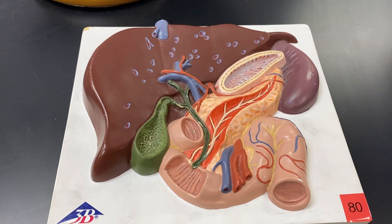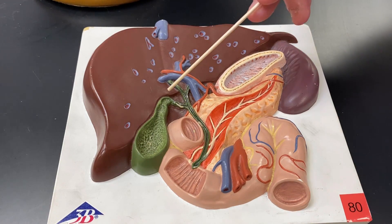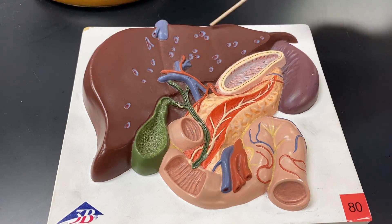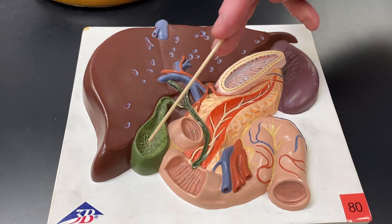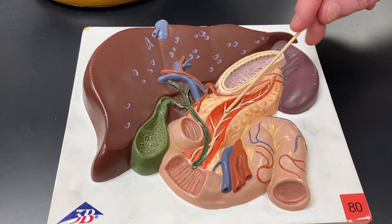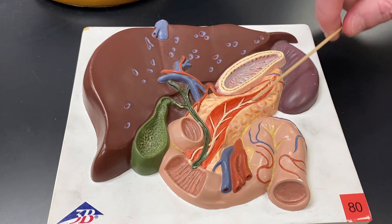Here we are at the liver. I'm going to knock out the liver, the gallbladder, and the pancreas all at the same time. So the liver's this big brown-looking guy here. The gallbladder's this little bag that's underneath it, and the pancreas — you guys have seen it before, but it always seems to reappear. So there it is.